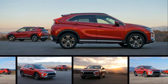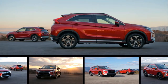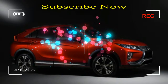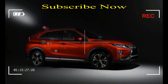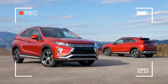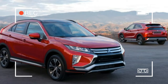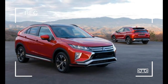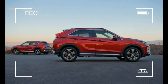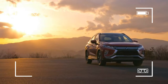Mitsubishi is debuting its first all-new model in several years, but the company has mined its past for the new small crossover named Eclipse Cross. It doesn't share anything beyond the badge with the long-running Eclipse Sports Coupe that, at times, bolstered Mitsubishi's reputation for performance before disappearing in 2012. Instead, the Eclipse Cross is a decidedly non-performance-oriented small SUV sized similarly to the new Jeep Compass and the Subaru Crosstrek.